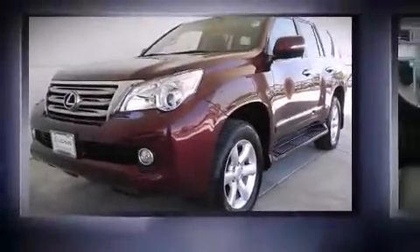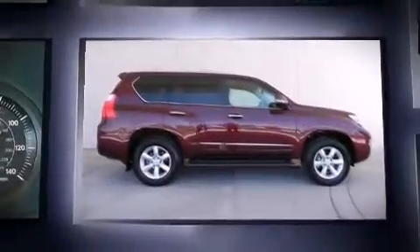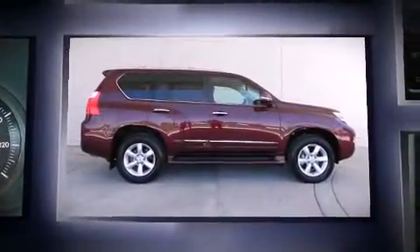Step into the 2008 Lexus GX470. With just over 35,000 miles on the odometer, this four-door sport utility vehicle prioritizes comfort, safety, and convenience.